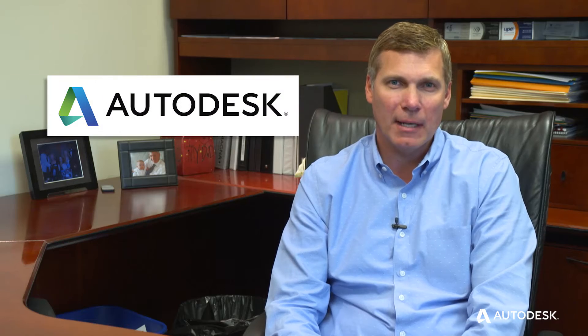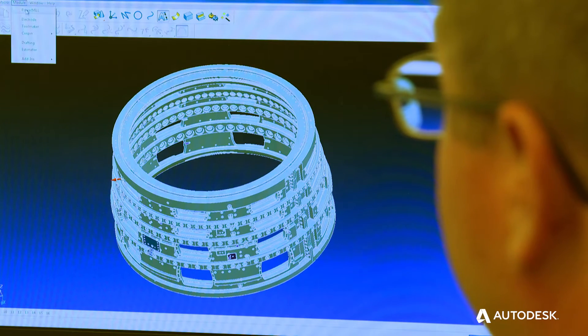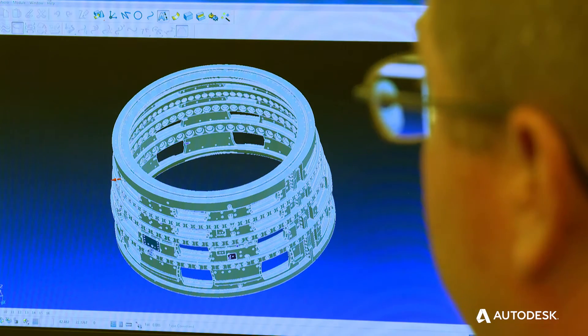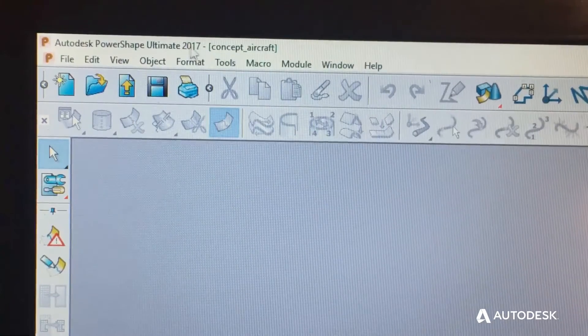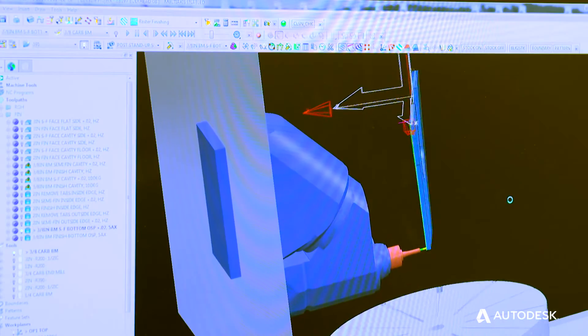They actually came in here and worked with our people to get our programmers really up to speed on what their software can do — import the models into PowerShape, get it oriented the way I'm ready to start working on it, move it into PowerMill and machine it. I've always said PowerMill is a good name because it's very powerful.